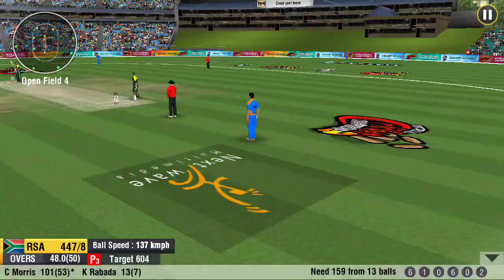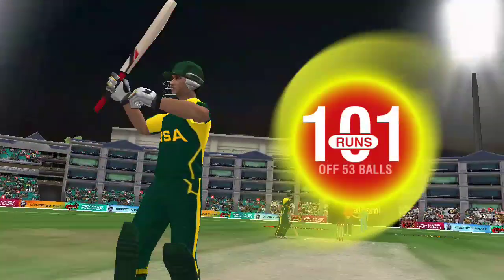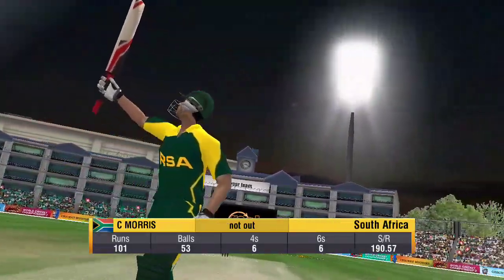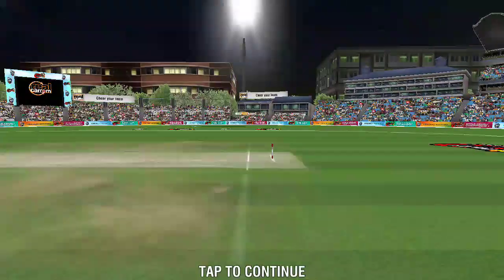The batsman could be in real trouble. A confident appeal from the bowler. But the umpire isn't convinced — he turns down the appeal. That was an expensive over. The bowler is not so important.